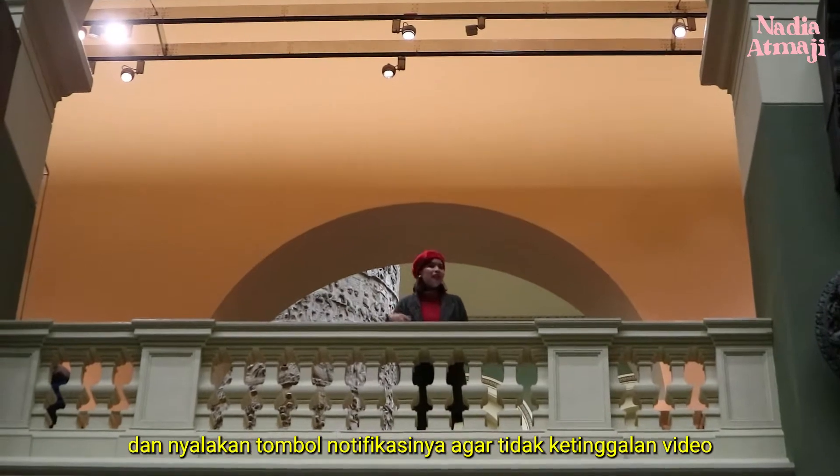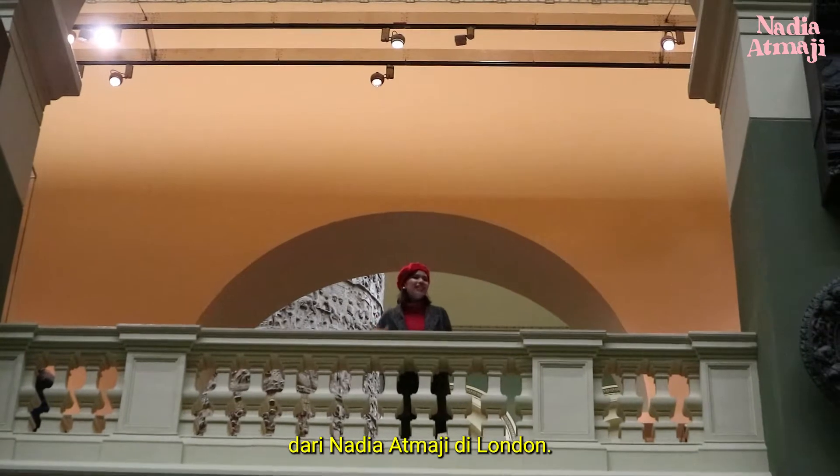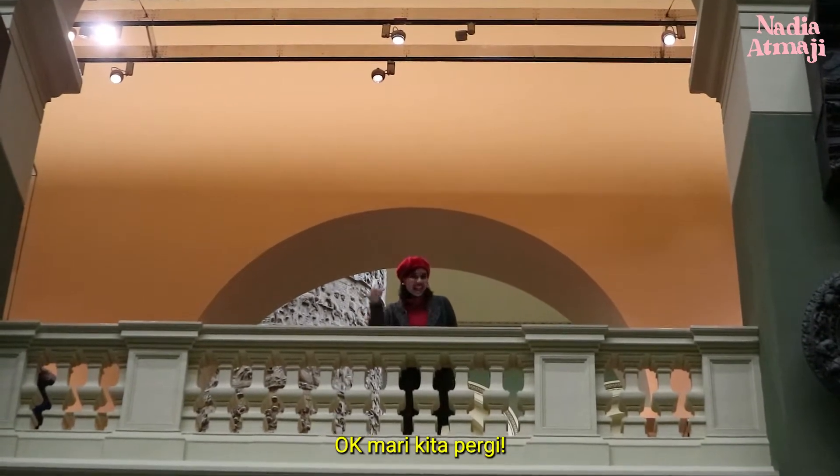Don't forget to like, subscribe, and turn on the notification button so you won't miss any video from Nadia Atmaji in London. Okay, let's go!